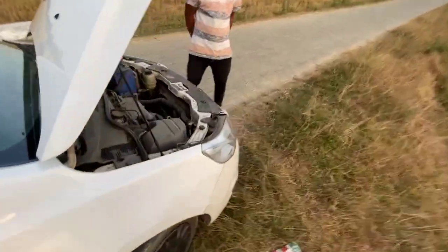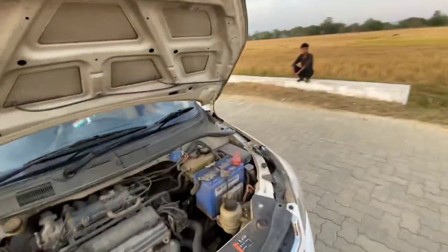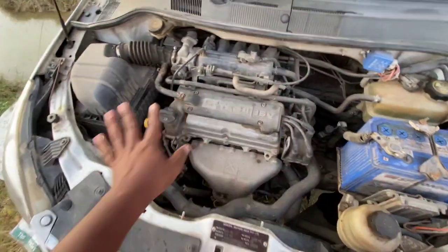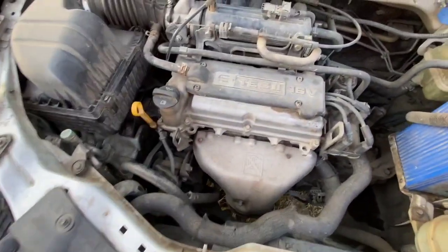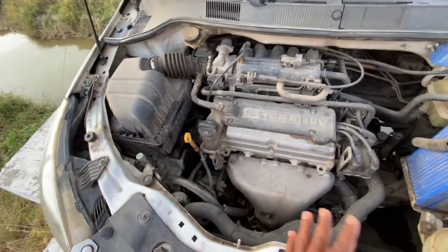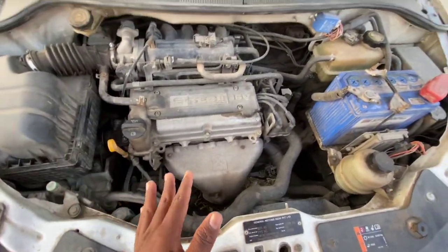The engine is in very good condition. It's running well at 65,000 kilometers. The engine sounds great and overall everything is performing well. Finally, I'm going to wrap up the engine inspection.